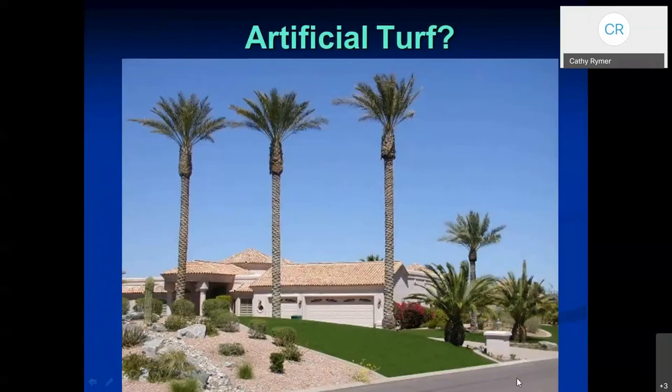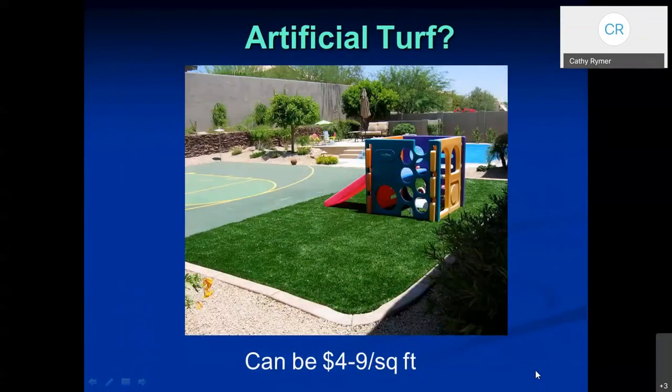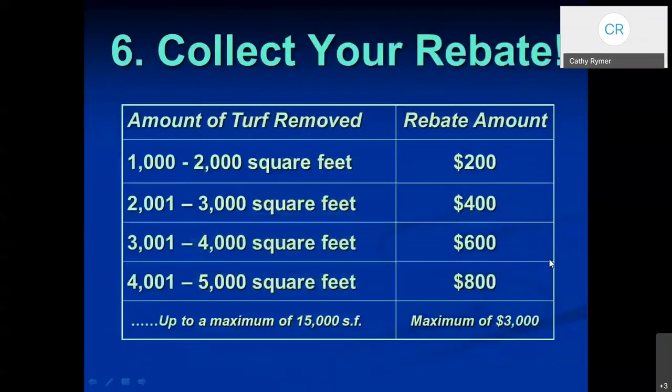What about artificial turf? It has its purpose — if you want a green-looking lawn but don't want to water it, you might consider it. It looks great in commercial areas and some residential landscapes. It can be a little pricey, and it does get fairly hot during the day in the summertime, though it cools off at night — you wouldn't want to walk on it barefoot during the day. If you're going to do a conversion, you might be eligible for a rebate. In Chandler, if you take out a thousand to two thousand square feet of grass, you can apply for a $200 rebate. The maximum is $3,000, which would mean taking out 15,000 square feet of grass. All the information is on the City of Chandler website — why not get paid for taking out your grass?